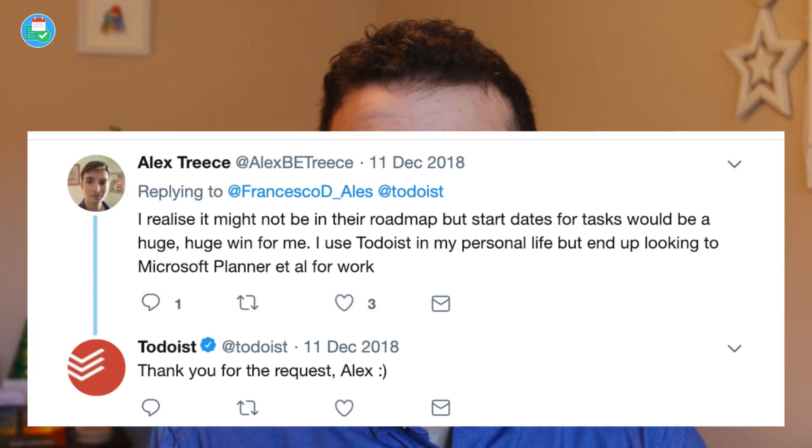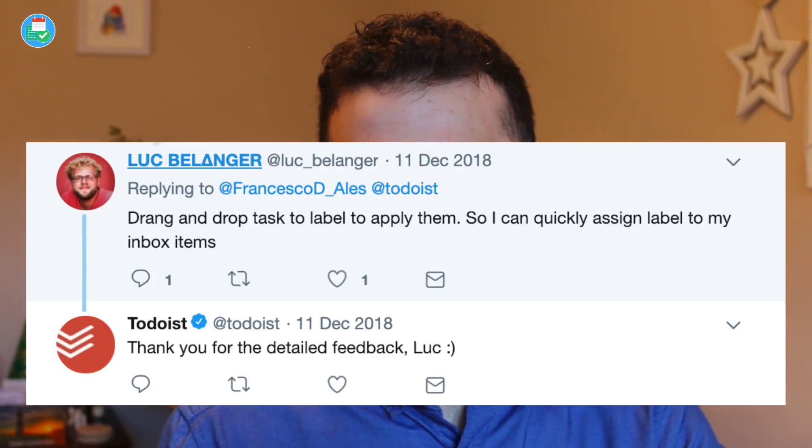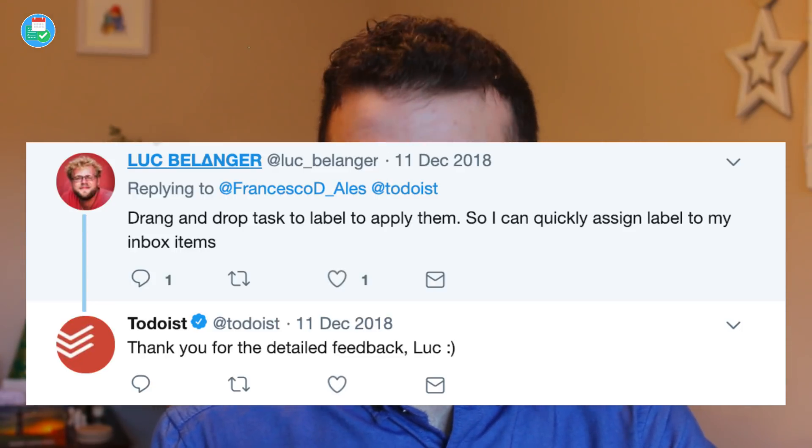Alex said he would love to see start dates inside of tasks. Naturally you have a due date or deadline date, but he'd like to see a start date as well — which I imagine would be incredibly valuable for the projects area. I don't think it's necessarily going to be top of the Todoist team's list though. Luck would like to see drag-and-drop labels. I think it would be cool to just drag a label onto a task — it would make the experience a lot faster, and is definitely something that could probably be fixed in a small update.